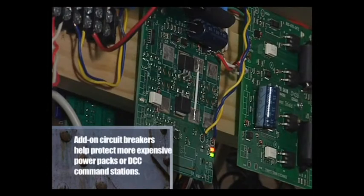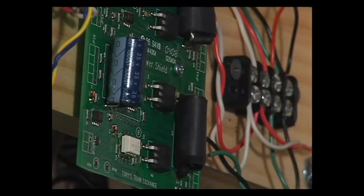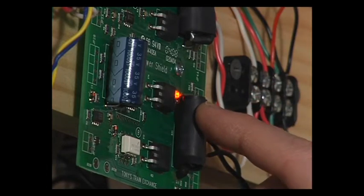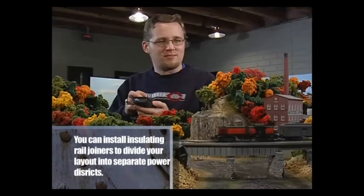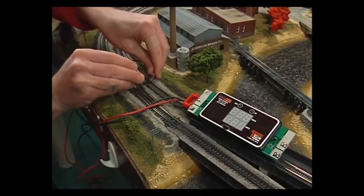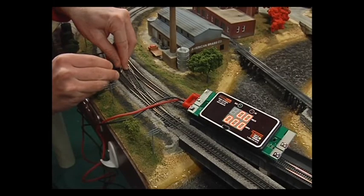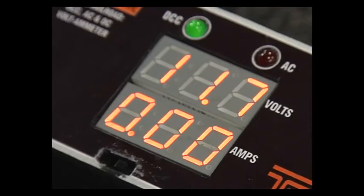Most DCC circuit breakers have LEDs that indicate proper function and when a short circuit is present. If you have a lot of problems with shorts, divide your layout into power districts and install a circuit breaker on each district to help isolate short circuits to particular parts of the layout. DCC Specialties makes the Railroad Amp Meter, specifically designed for DCC systems — use it to check the track, and if you get a reading, there's no short circuit.